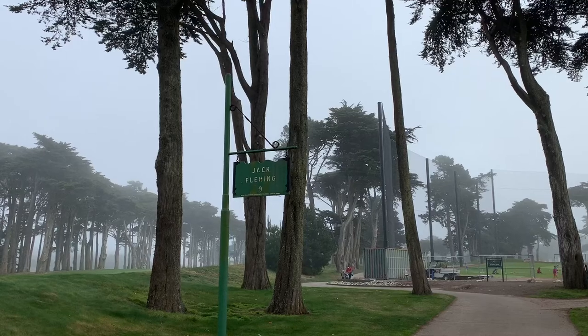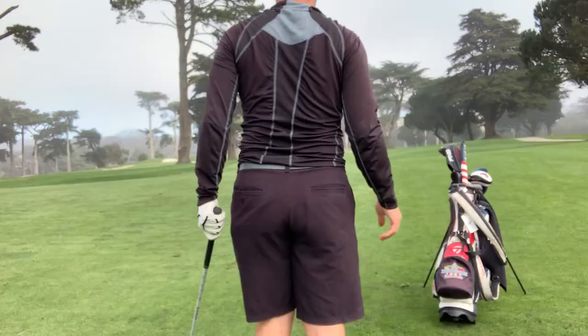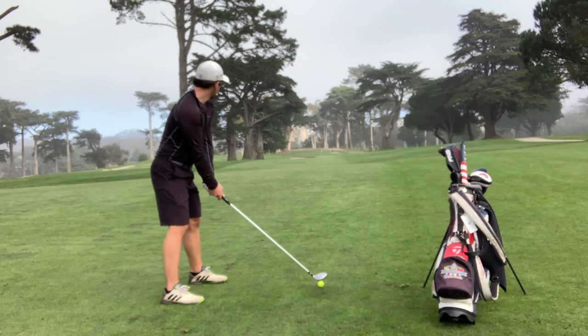Hey y'all, I got a quick nine hole to show you, so let's jump right in. And not the start I was hoping for, but not for the reason you may think. You might have heard me tee off, but I know you didn't see me — that's because I had the camera set up backwards. So you just have to trust me that I found the fairway after that opening tee shot.